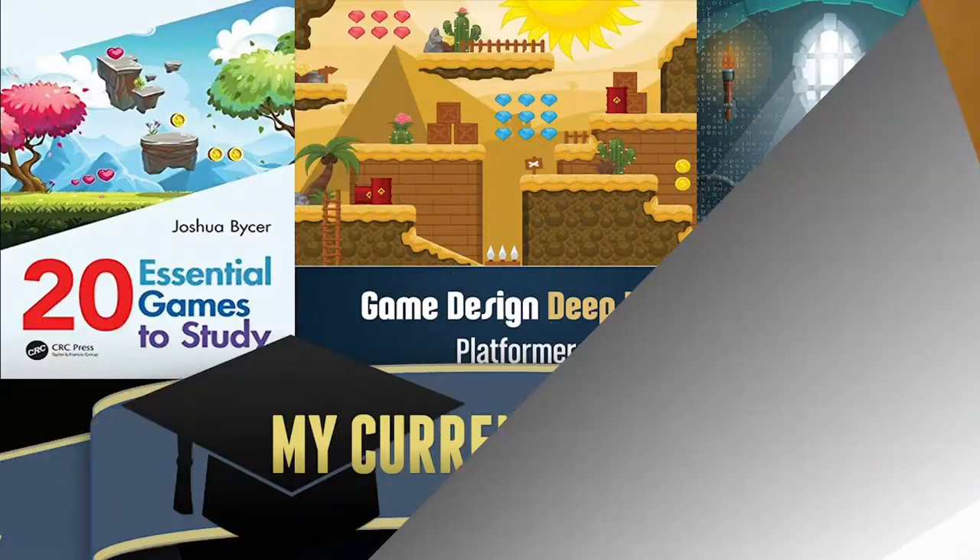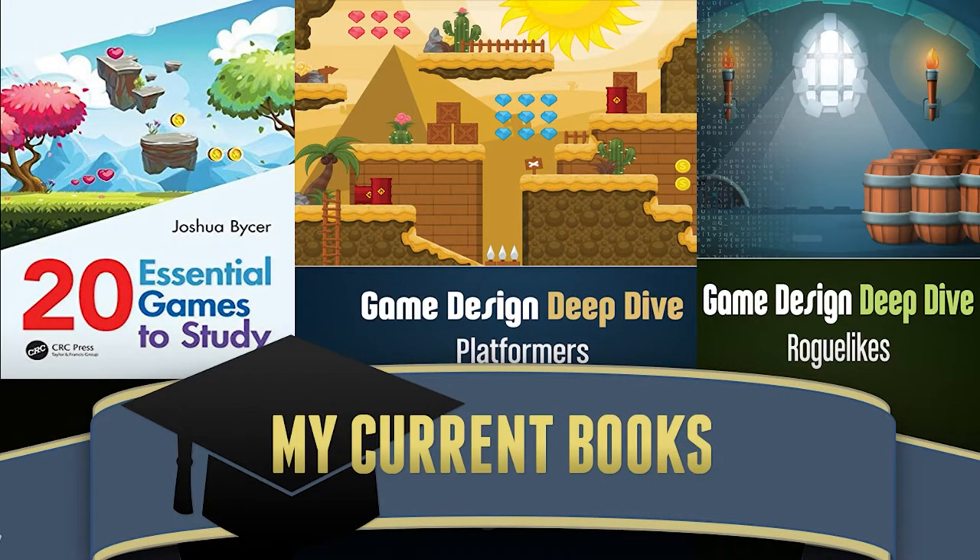Before that, a quick break. If you're interested in my books on design, be sure to check the following out. For entry level students, we have 20 Essential Games to Study, and then the Game Design Deep Dive series that takes an extensive look at different genres, with horror coming by the end of 2021.